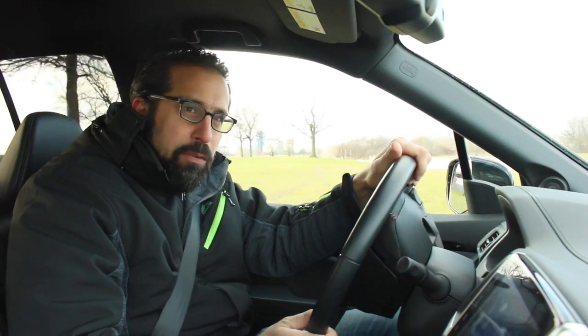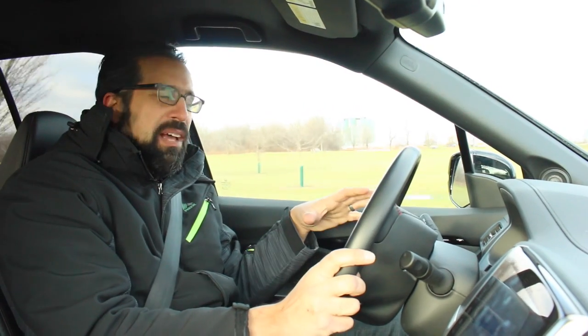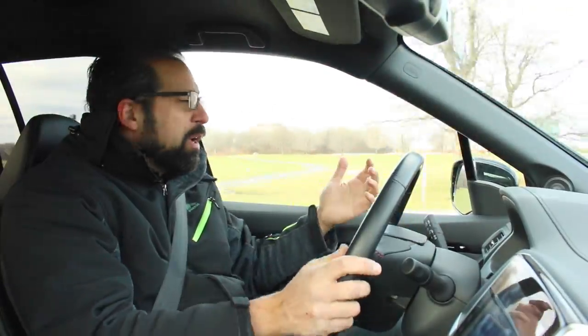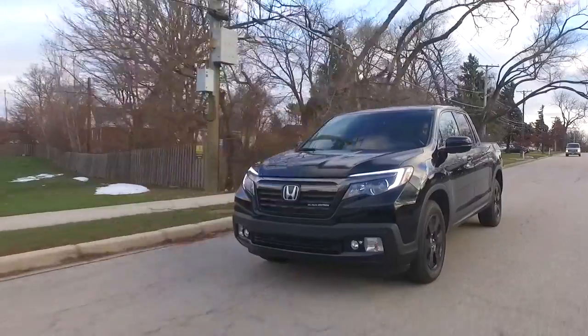Behind the wheel of this Ridgeline, you feel more like you're driving an SUV than a pickup truck, and that's for a good reason. This is actually built on the platform of the Honda Pilot SUV. Now that's one of the most popular SUVs as well, so it's not that it's a bad driving experience, just not what you're used to in a truck.